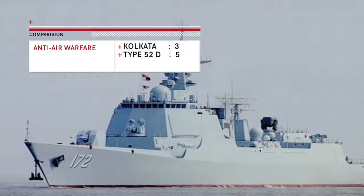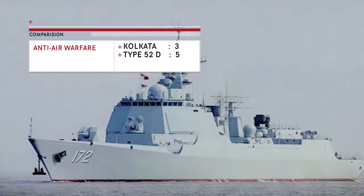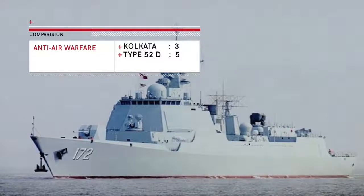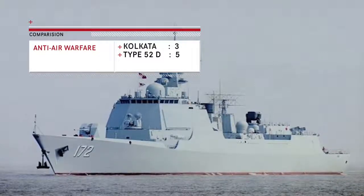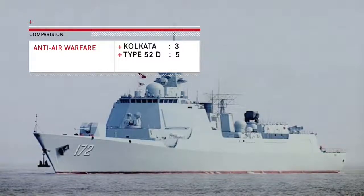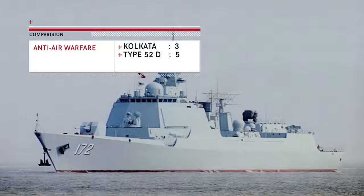The Type 052D has a longer-ranged primary missile and a four-layered defense system. The Kolkata, by contrast, has a two-layered defense system where all the burden falls on 32 Barak-8 missiles to perform area defense, missile defense, and point defense duties. Its current load of 32 Barak-8 is highly insufficient for a destroyer of this size in a modern conflict, leaving it vulnerable to a saturation attack. Hence, the Type 052D has a major advantage in this area and can be considered one of the most well-defended destroyers in the world.